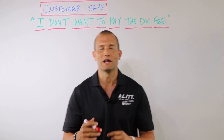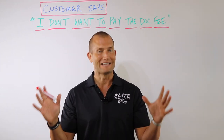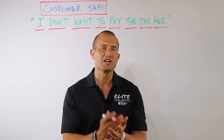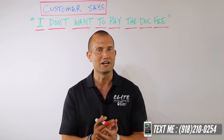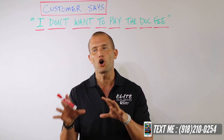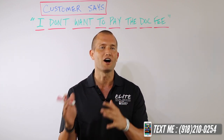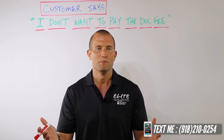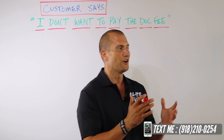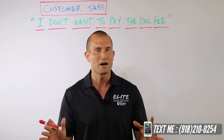The objection is: 'I don't want to pay the dock fee.' If you're in the automotive industry — which I'm guessing you are because you're watching this channel — this is something that comes up commonly in a car dealership every single day. Dealerships price their cars online but they don't put the dock fees on there. Dock fees have been part of a dealership for 30 to 40 years. They're not coming off.